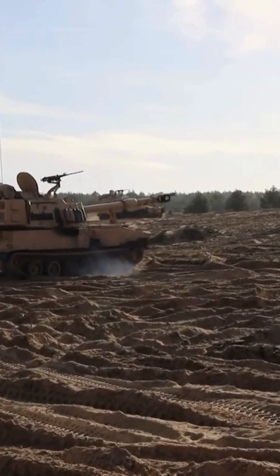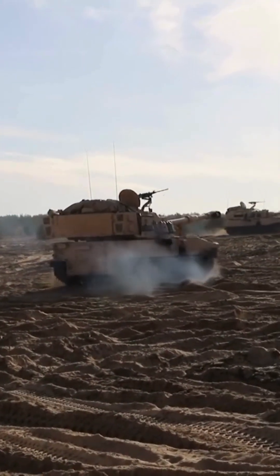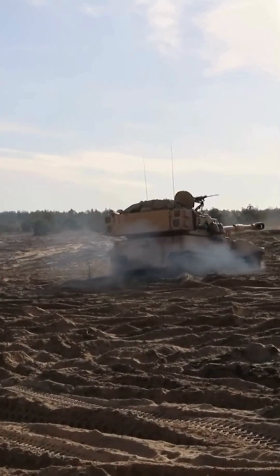The M109 family is the most common Western indirect fire support weapon of maneuver brigades of armored and mechanized infantry divisions.